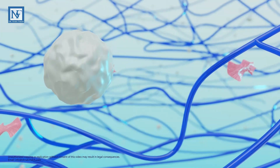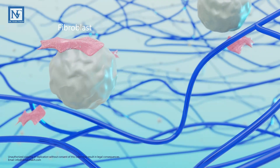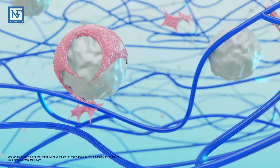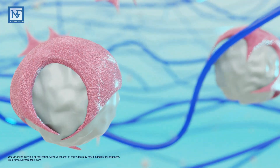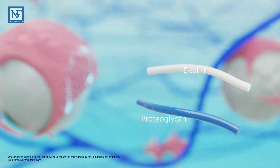Simultaneously, calcium hydroxyapatite microspheres embark on their journey through fibroblast activation, where they gradually deposit essential extracellular matrix components, supporting the body's natural collagen production and forming elastin and collagen fibers.